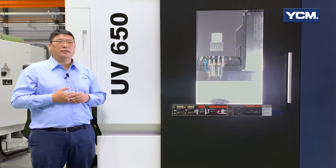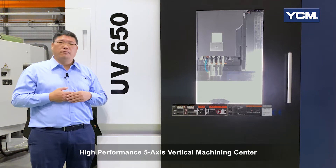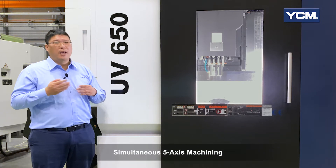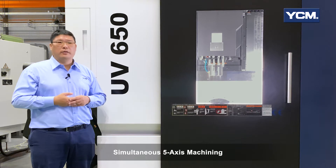By understanding customers' needs, today I will show you the whole new UV-650 high-performance 5-axis vertical machining center. The UV-650 provides excellent cutting performance and high accuracy of complex parts requiring simultaneous 5-axis machining.